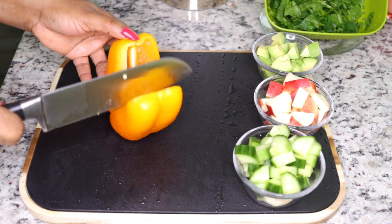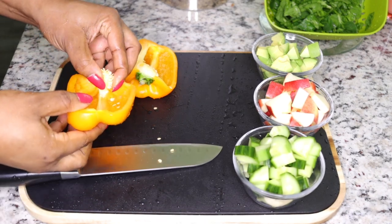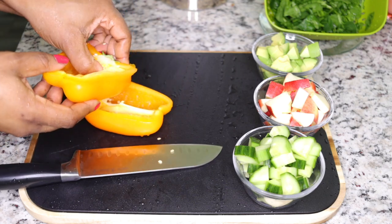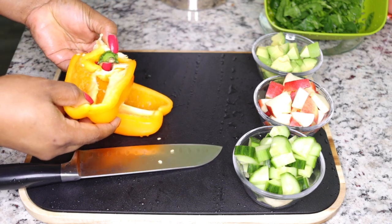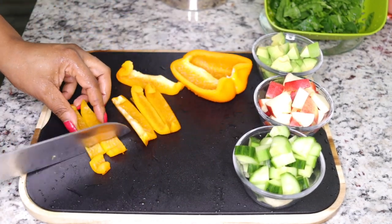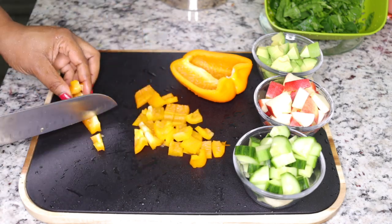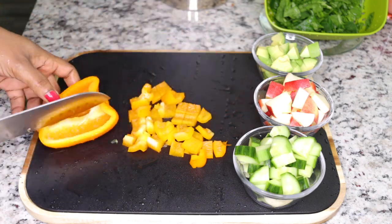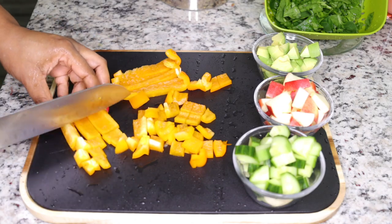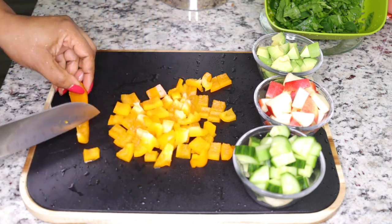The next ingredient, which is also a very powerful antioxidant, is pepper. You can use any color — red, green, or yellow — they are all loaded with antioxidants that fight free radical effects slowing down your metabolism. Plus they are loaded with fiber, which fills you up and helps with fat burning. Slice them up into square shapes for the salad.